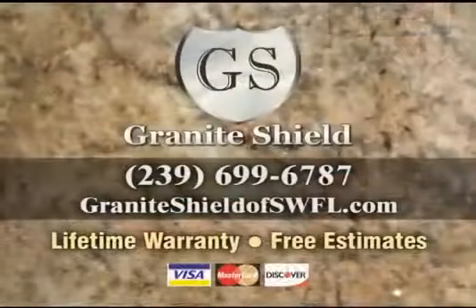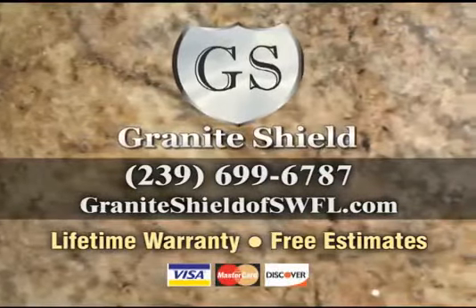For more information about Granite Shield or to receive a free estimate, call 239-699-6787.